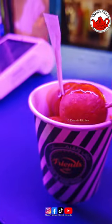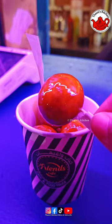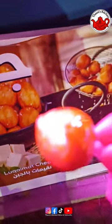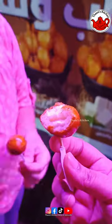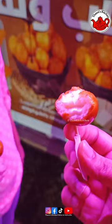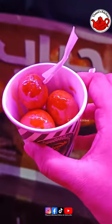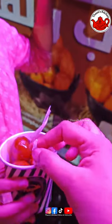This is the pistachio flavor and chocolate flavor. This is the filling of the pistachio flavor. We are serving the pistachio flavor. We will go to the next stall and search for something new.